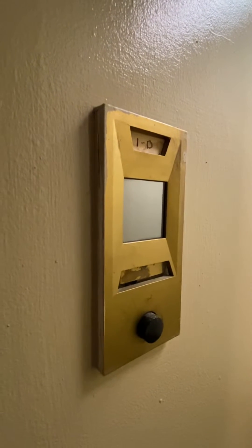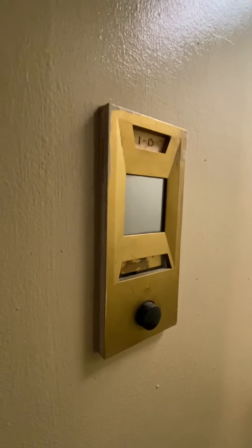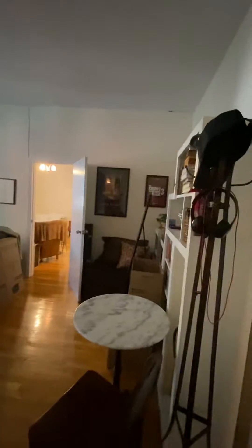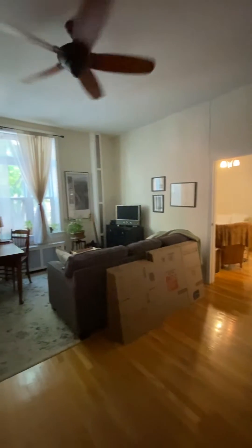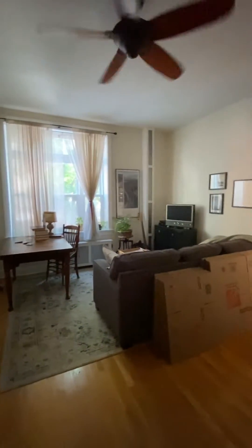Hello, this is Teagle McLeod with Corcoran. Welcome to my video tour for 82 Pierpont Street, number 1D. This is a large one-bedroom apartment in prime Brooklyn Heights. It's a hot day — but a nice, cool, great-feeling apartment.